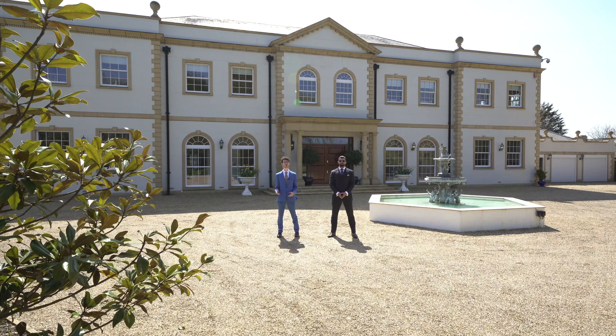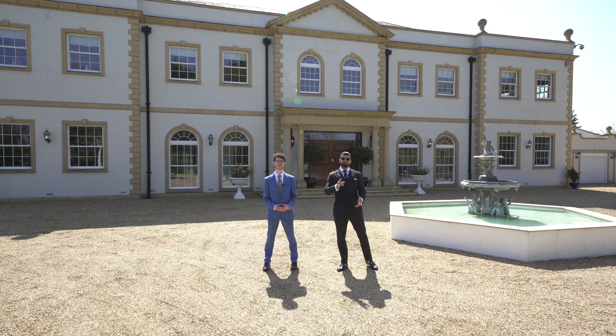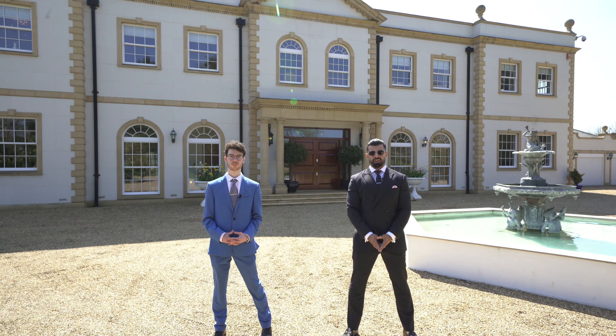And that concludes our property tour of Tall Trees. For more information on this property and to book an exclusive viewing with Tyron Ashville Estate, myself and Eddie, get in contact straight away — our details follow at the end of this video. Thanks for watching.